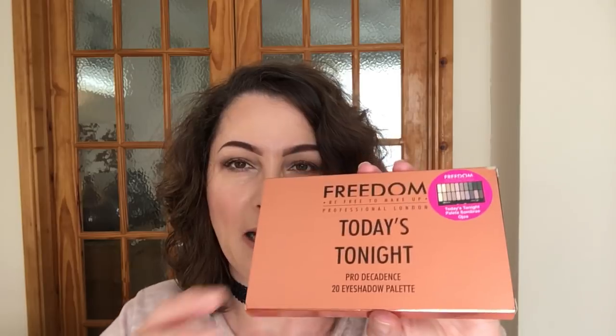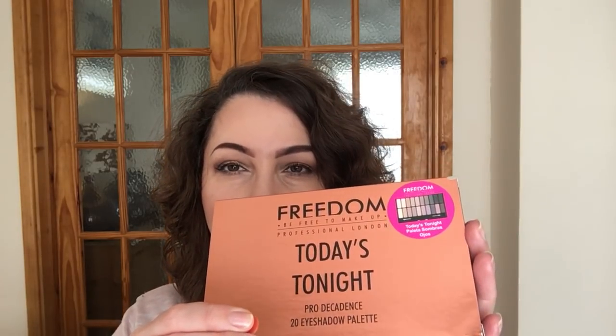I also purchased this palette because at the time of placing my order it was 50% off — it is the Freedom Today's Tonight palette. I already have this, so I purchased it as a gift or a backup. I'm not really sure, but I thought £3, you just can't beat that.